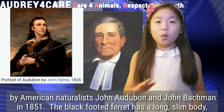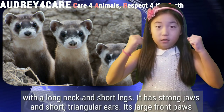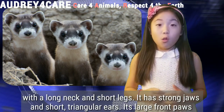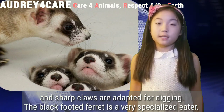The black-footed ferret has a long, slim body with a long neck and short legs. It has strong jaws and short triangular ears. It has large front paws and sharp claws adapted for digging.